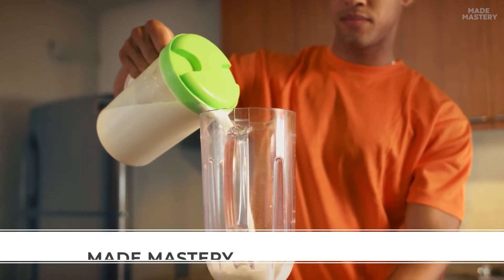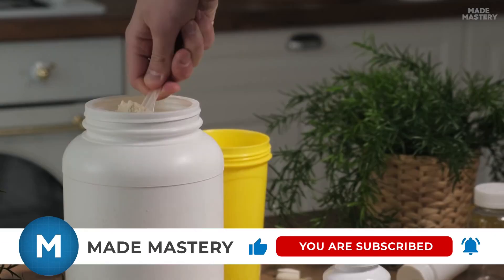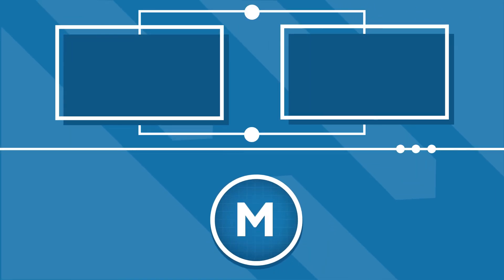So, next time you pop another scoop of whey protein powder, make sure to appreciate the efforts and intricate science involved in formulating this energizing blend. Until next time, stay curious and keep seeking knowledge, and subscribe to Made Mastery for more fascinating content.